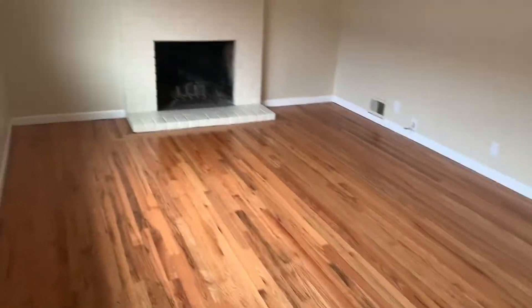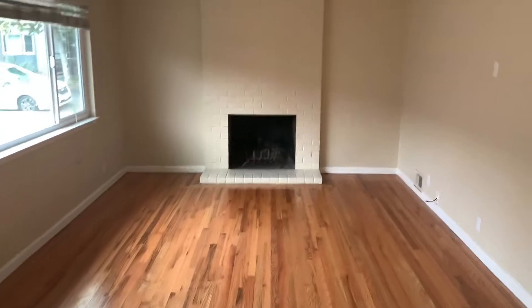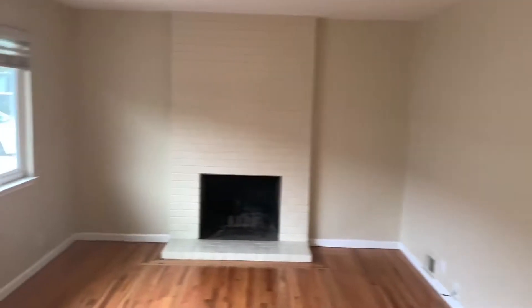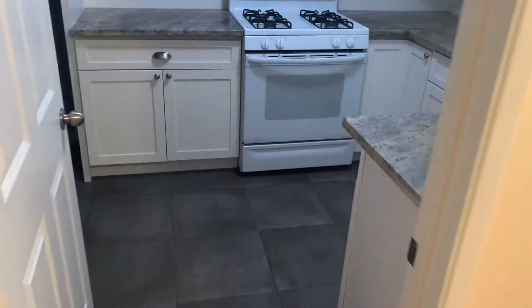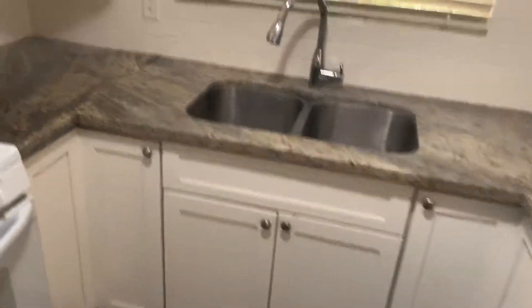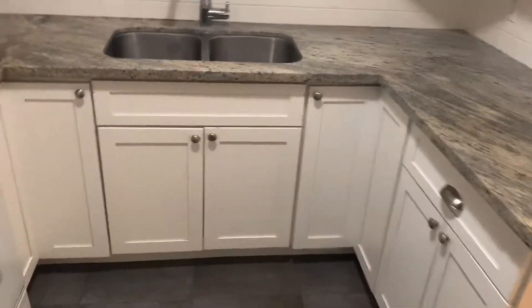This front unit in the duplex. Beautiful flooring in here. Here's the living room area with a fireplace, good amount of space, and a large front window. Right here we have a dining room area which is right off of the kitchen. Recently remodeled kitchen with stove and oven, a good amount of cabinet and counter space, as well as a refrigerator over here.